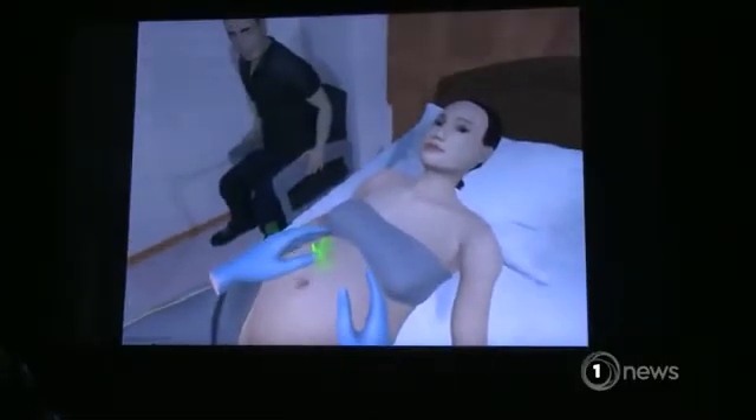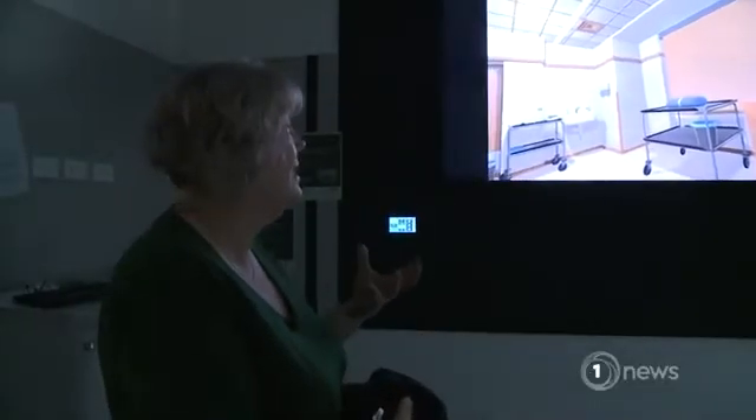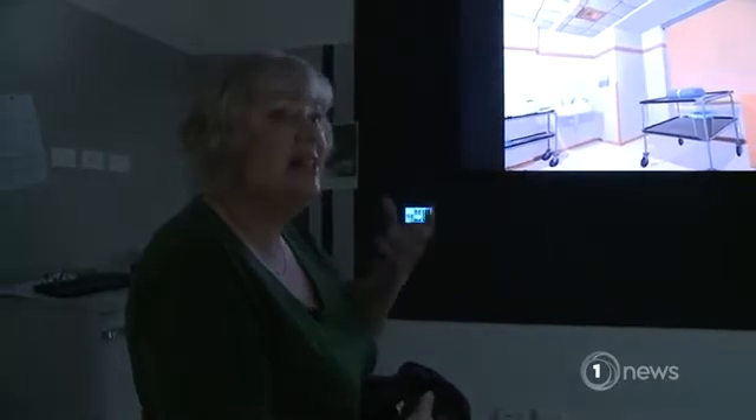Virtual reality — you can see wee baby's feet. But this is no game. Nothing will ever replace a birthing woman, but this is a starting point where we can actually start to think about how you're going to be in that midwifery space.